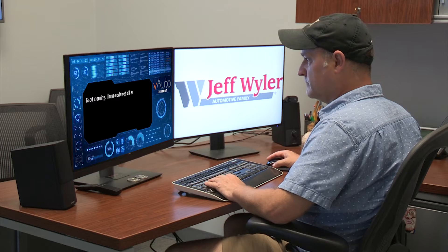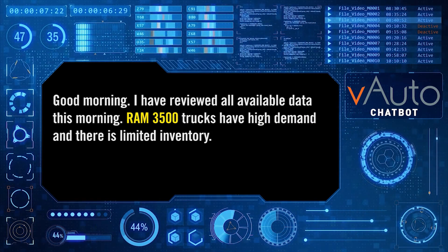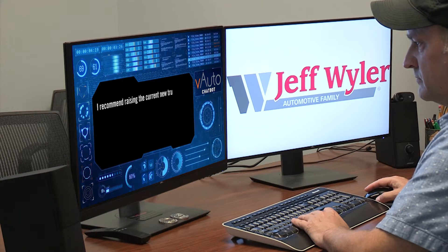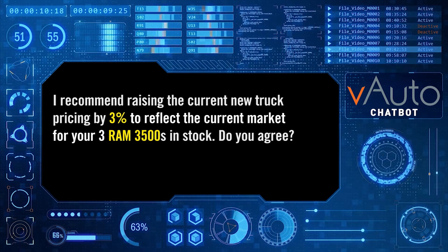Good morning. I have reviewed all available data this morning. RAM 3500 trucks have high demand and there is limited inventory. I recommend raising the current new truck pricing by three percent to reflect the current market for your three RAM 3500s in stock. Do you agree?